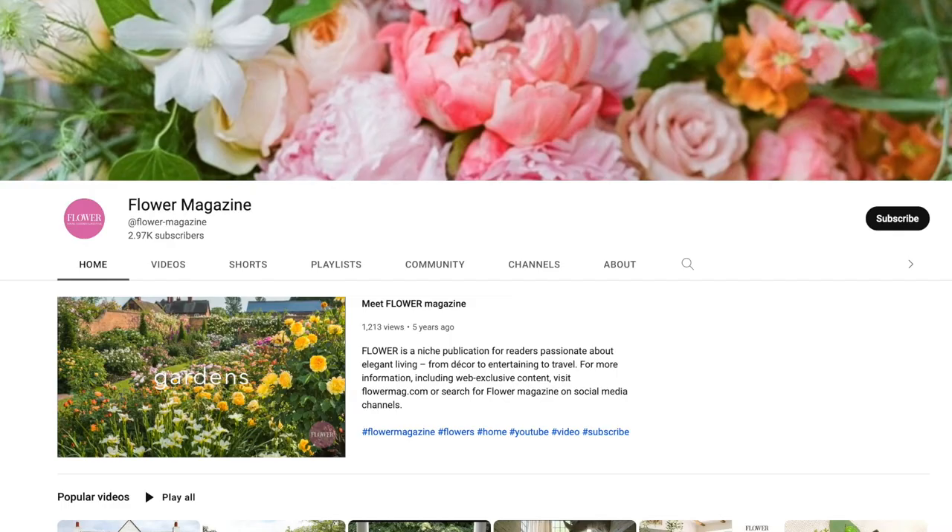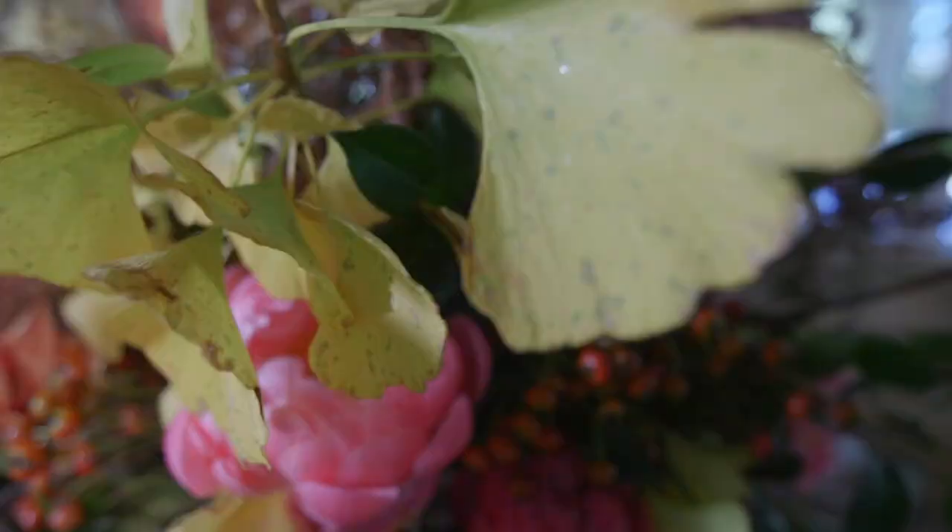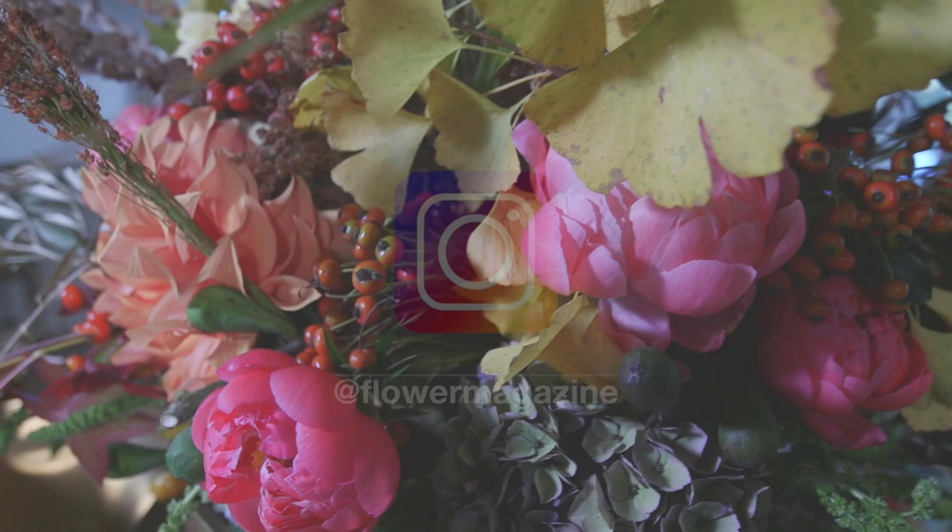I hope you'll follow all of us on Flower Magazine's YouTube channel, so we invite you to check it out. Also, if you want to follow Flower Magazine on Instagram, it's lots of great inspiration for flower arrangement, styling — you name it, Flower's got it.